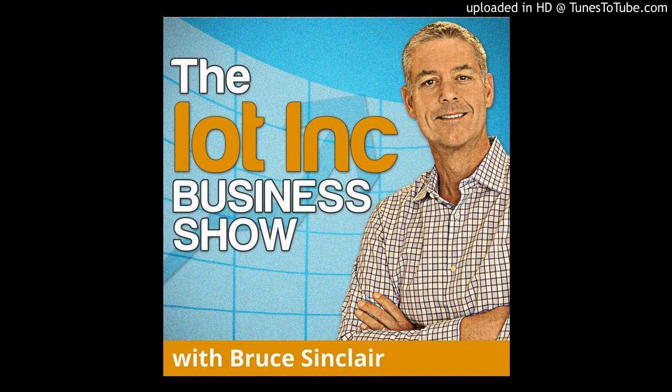The people, the business, and the technology of the next generation internet — this is the IoT Inc Business Show. Here's your host, Bruce Sinclair. Hello and welcome. This show is made possible by sales of my book IoT Inc, published by McGraw-Hill, and the IoT Inc Certified IoT Professional, or ICIP, online training and certification program. Become a certified IoT professional by completing the program's three courses: ICIP Technology, ICIP Business, and ICIP Strategy and Digital Transformation. Details at www.iot-inc.com.